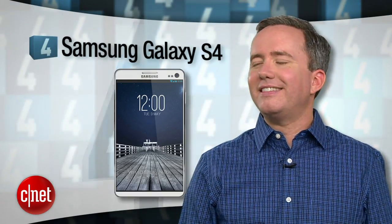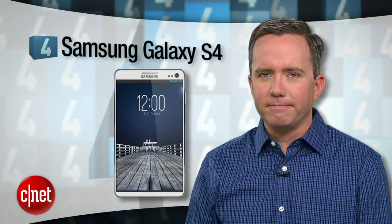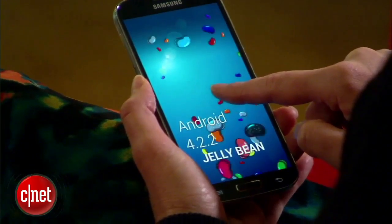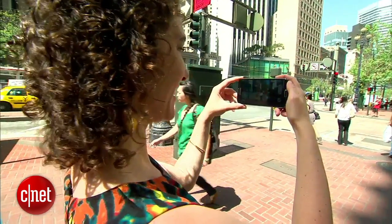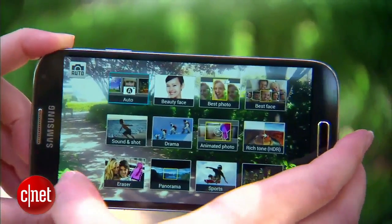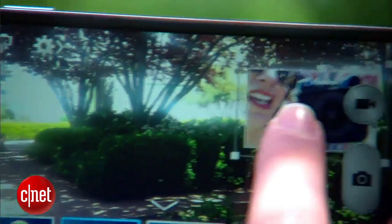At number 4, the Samsung Galaxy S4. If dad's a smartphone geek, why not treat him to Samsung's latest flagship Android phone. You can pick it up on every major carrier and dad will feel like he's on the cutting edge for the rest of the year. Big screen, some great camera features, and some serious bragging rights.